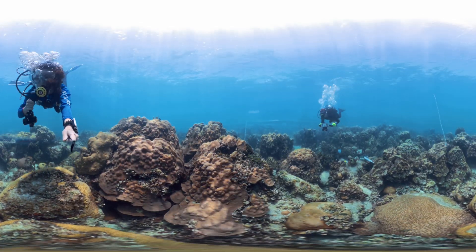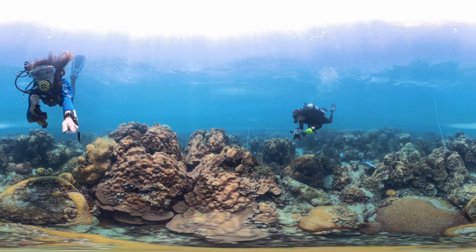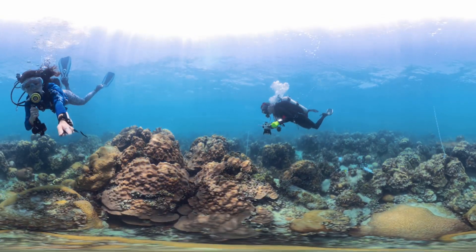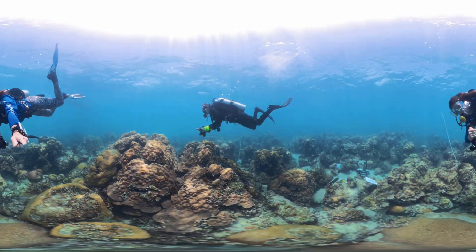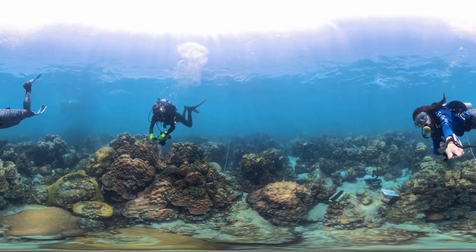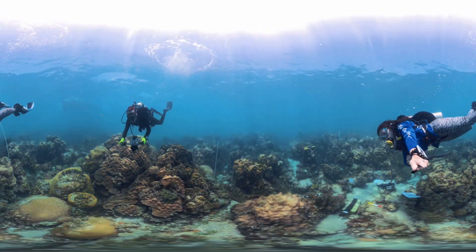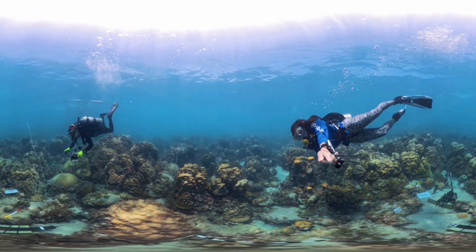Next, we're performing a photo mosaic survey where scientists swim over the reef with a camera capturing hundreds of photos every minute. Once we return to the lab, a software stitches all of these photos together to create a three-dimensional model of the entire reef. This 3D model is used to track changes in the status and health of the Chica Rocks Coral Reef.